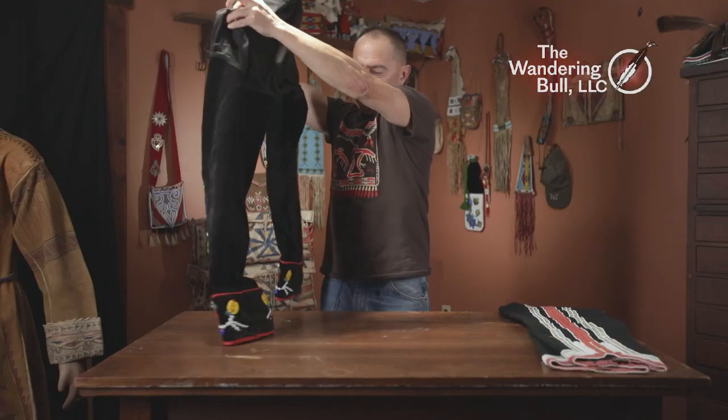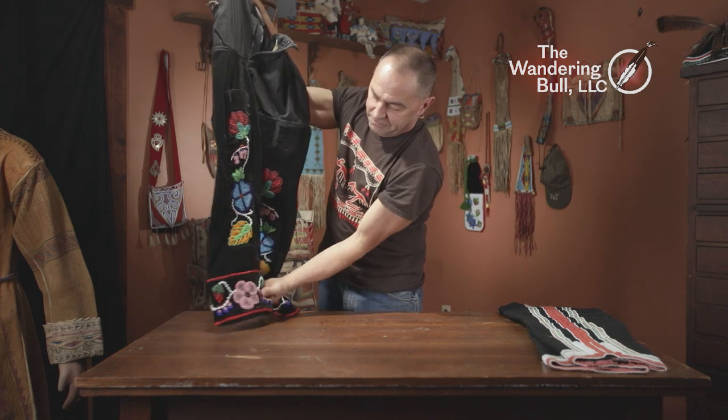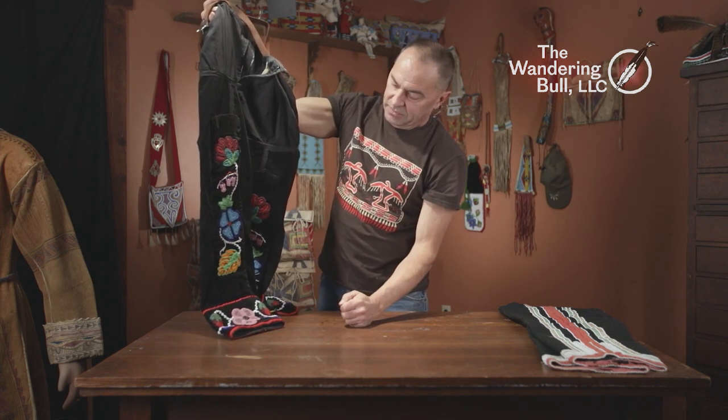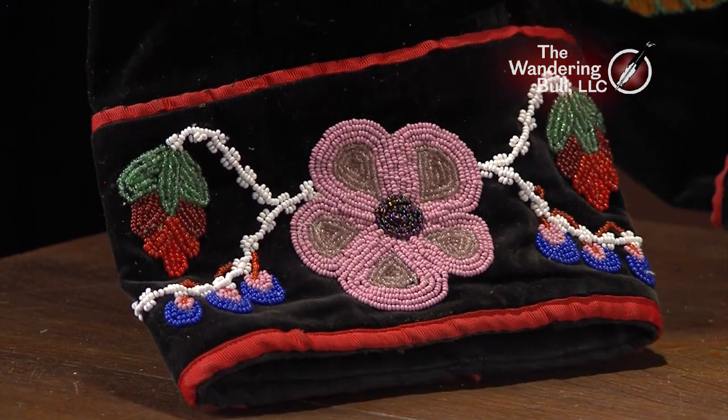The back is fairly plain. Very typical with the cuff around the bottom and that strip going up the front side. These are probably 40 years old — I made them when I was about 15 years old.